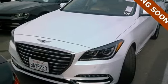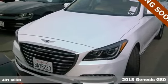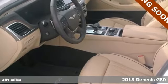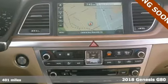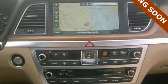It's a 2018 Genesis G80 — a sedan with a new take on luxury. Getting in and getting started has never been easier. The proximity key with push-button start makes sure of that.